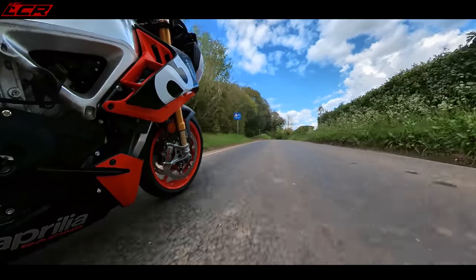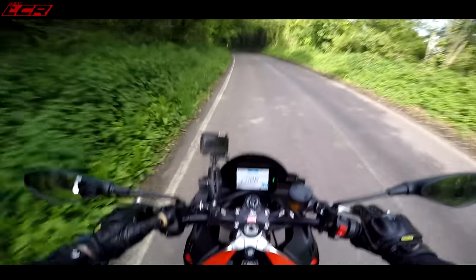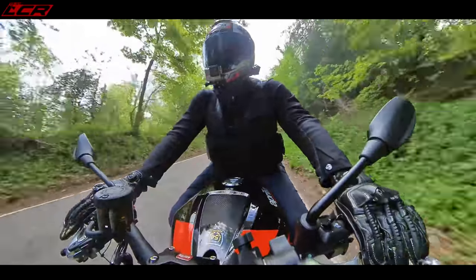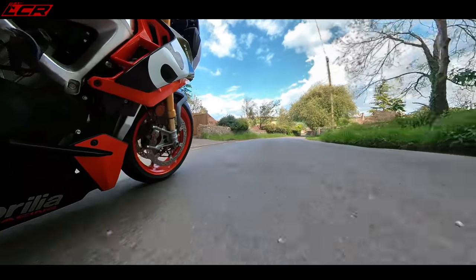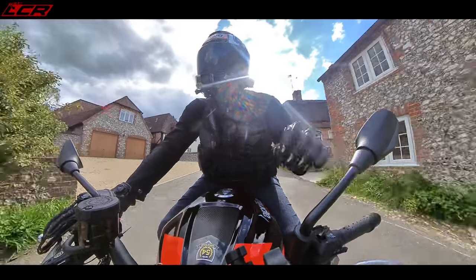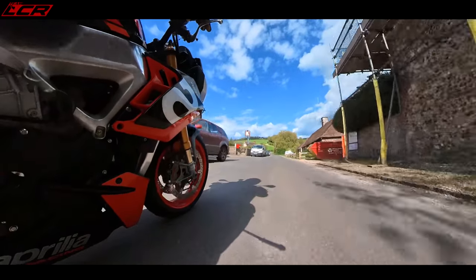Suspension — as I mentioned — is the Ohlins EC2 system, which is fully electronic. I've had a little play around and I believe I've set it in the comfortable setting, which is the A1 automatic road setting. I can tell it's pretty forgiving. I've complained in the past about this electronic Ohlins being either sporty, really sporty, or really really sporty. But in the comfortable setting it seems they may have improved it, because it's still firm but it's not an absolute bone-shaker.